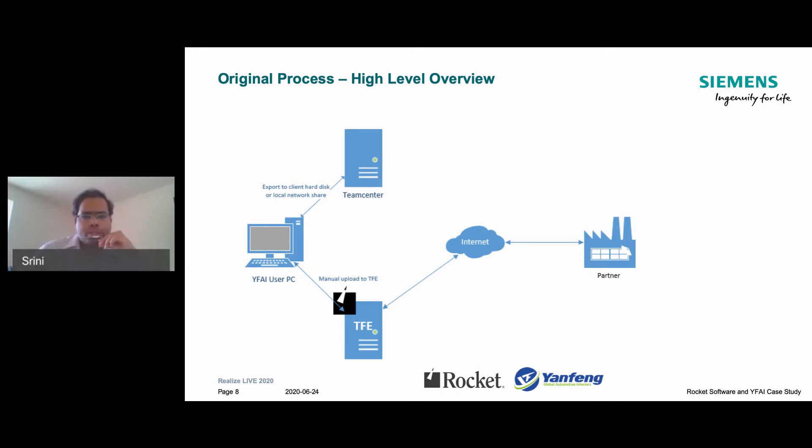Our initial process was very manual. As you can see in this slide, it starts at the top with Teamcenter. We had data exchange teams sitting in all of the regions who had to connect to Teamcenter, extract the CAD data into their hard disk or local network share. Then they had to go to a standalone TFE client and manually process and upload that data from the network drive. TFE would then send it to the internet and on to the selected partner.